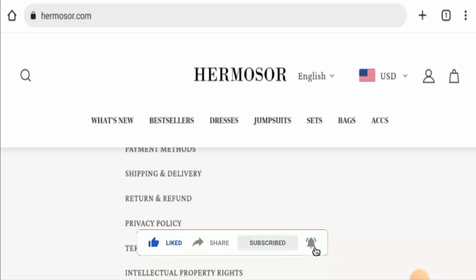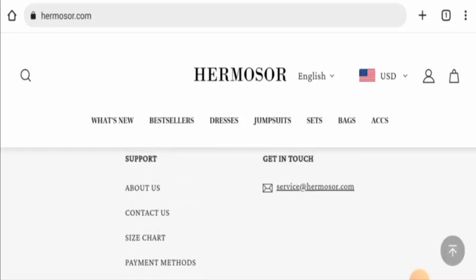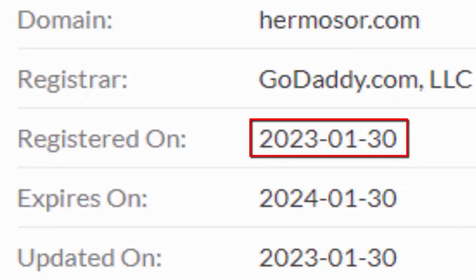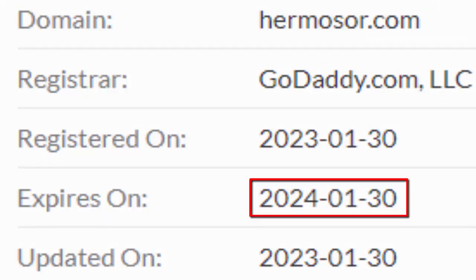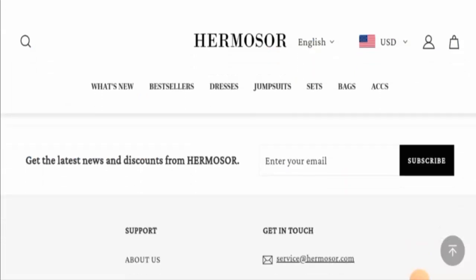We will now talk about the legitimacy factors, with the help of which you can judge whether this website is legit or a scam site. This website is secured by the HTTPS protocol and SSL integration to keep the details and transactions safe, which is a good sign. However, the website was founded on 30 January 2023 and will expire on 30 January 2024, which means this website is less than six months old and it can't be trusted.